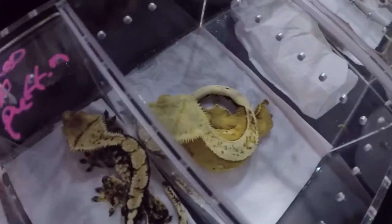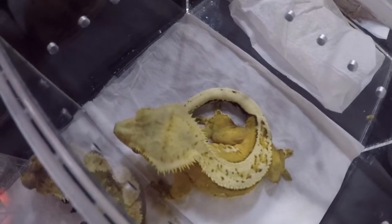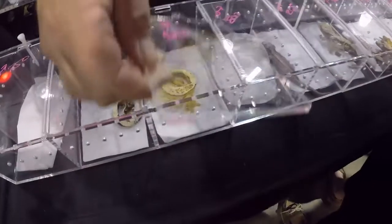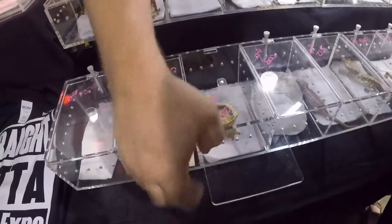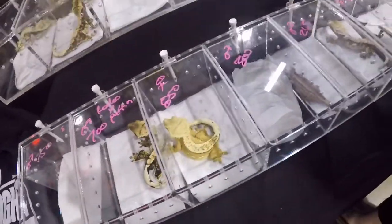Oh look at this girl. They're so big. I can't wait for my little one to get big. It takes a while. About how long does it take? About two years. Yeah, it's not the same for the leopards.